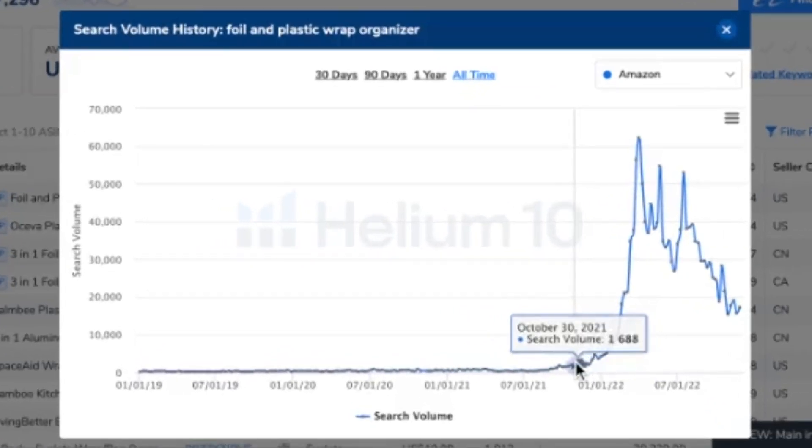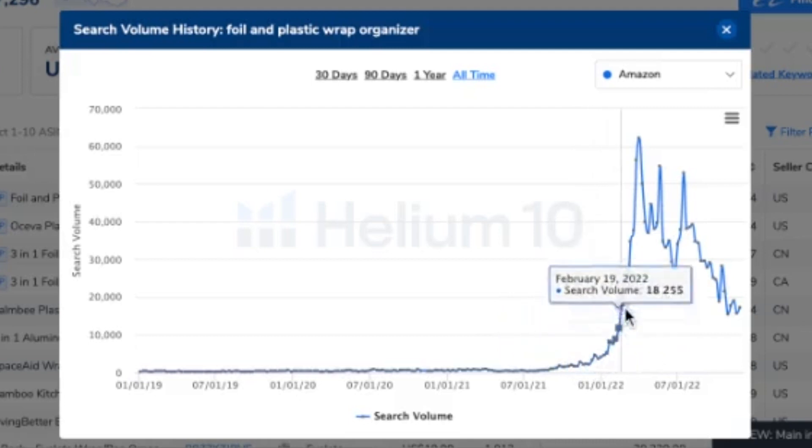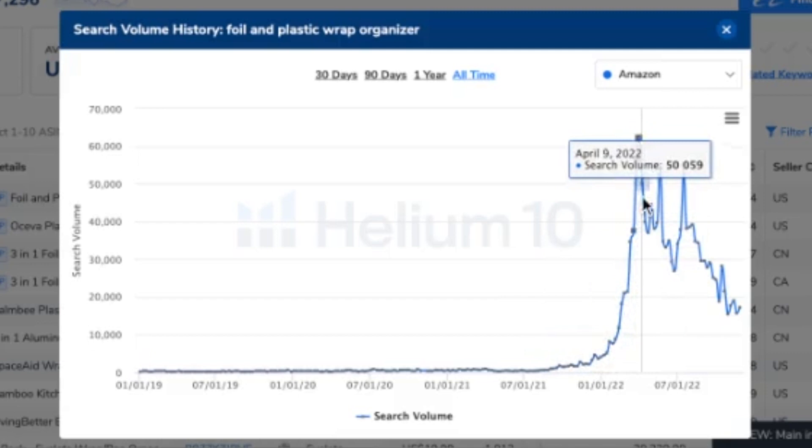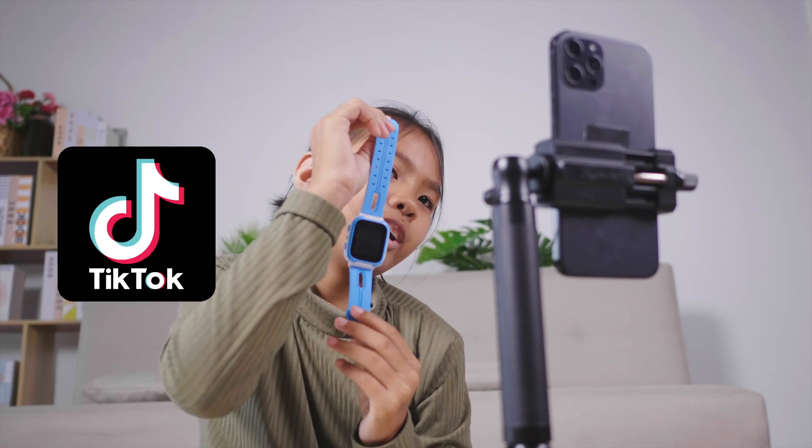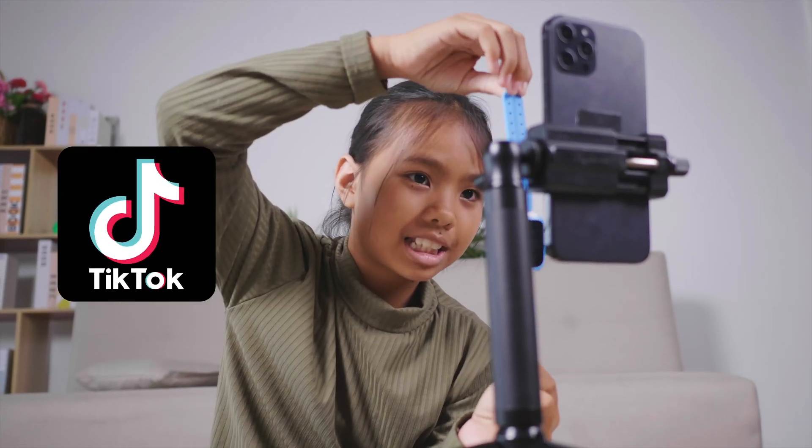You can see here the search volume for the main keyword, which is foil and plastic wrap organizer. It was at around 1,000 searches per month, and then all of a sudden it absolutely exploded and hit over 60,000 monthly searches at its peak. Potentially what happened is that it went viral on something like TikTok, and then a lot of people ended up going to Amazon to search for it. Around this time, a lot of people were using Helium 10 to do product research and came across this product and niche.